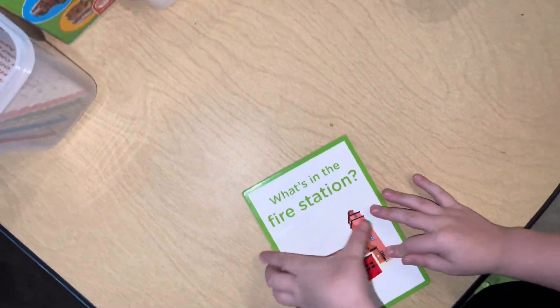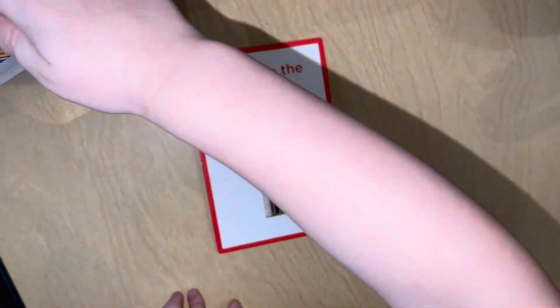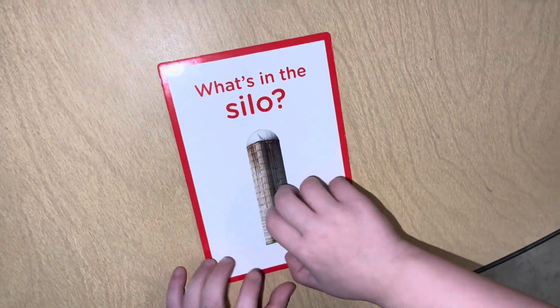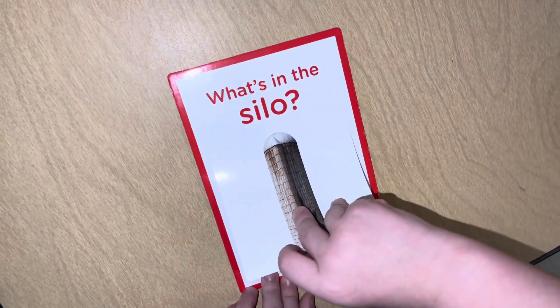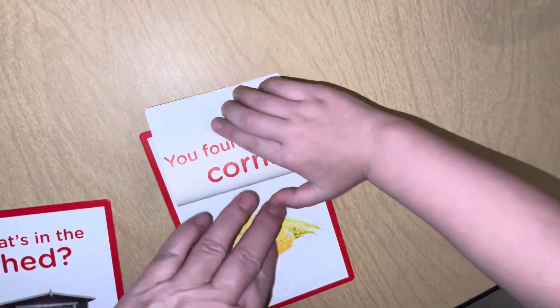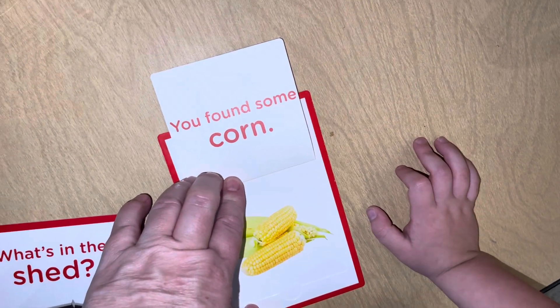You found a fire truck! What's in the silo? Corn! That's not what it says. You found some corn! Yeah!